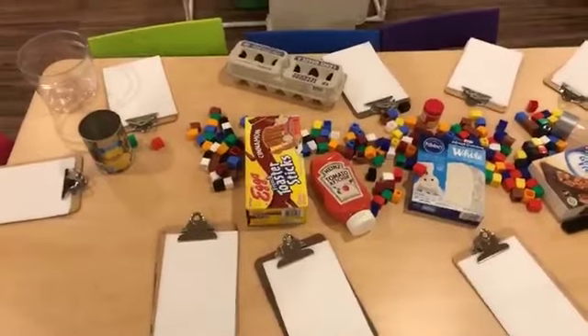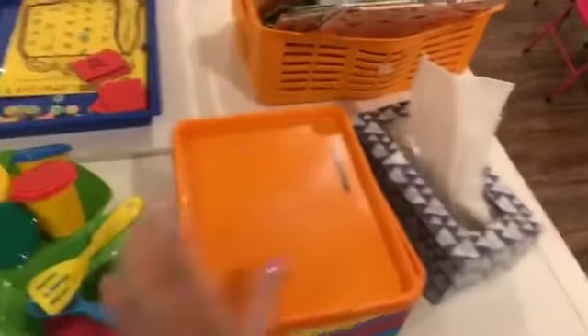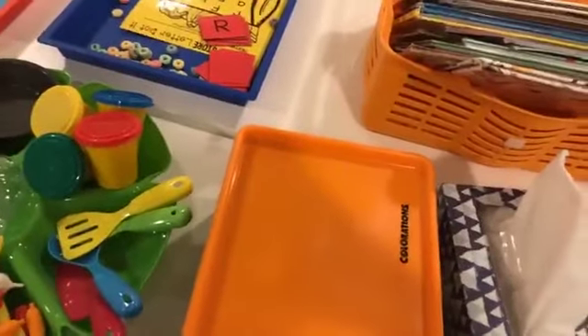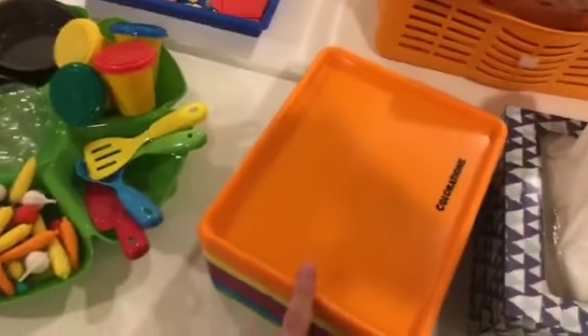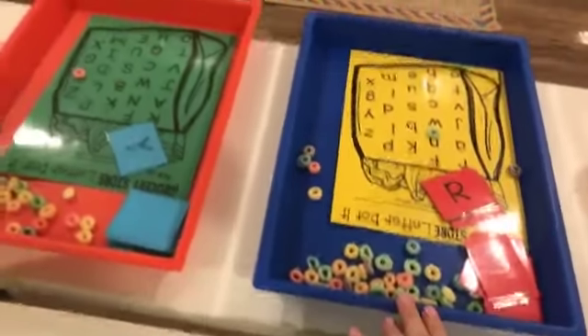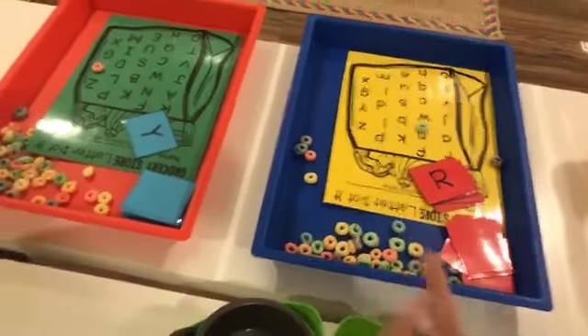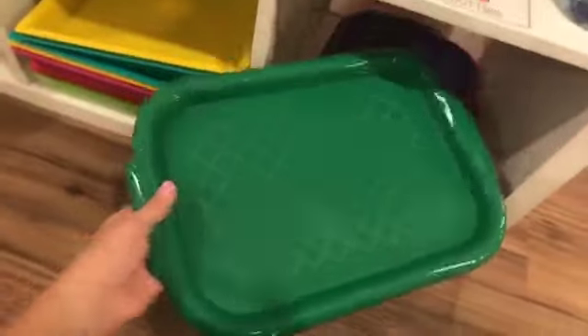My trays are from the Target Dollar Spot. These are tiny ones — these are from Discount School Supply, those are from Target Back to School, but Lakeshore has some too that are about the same price when you figure it out.